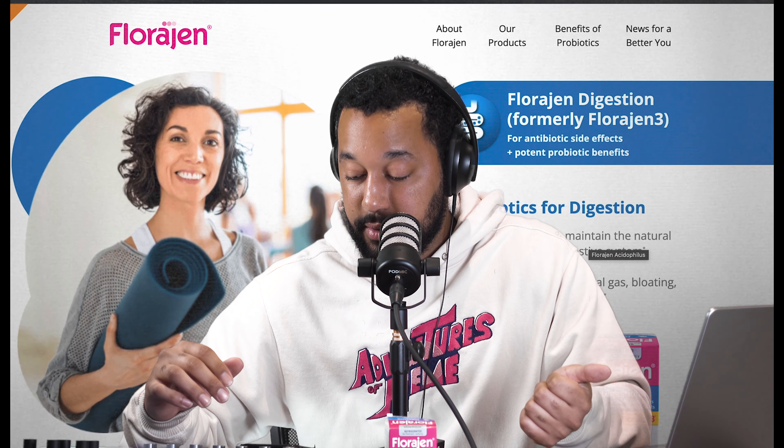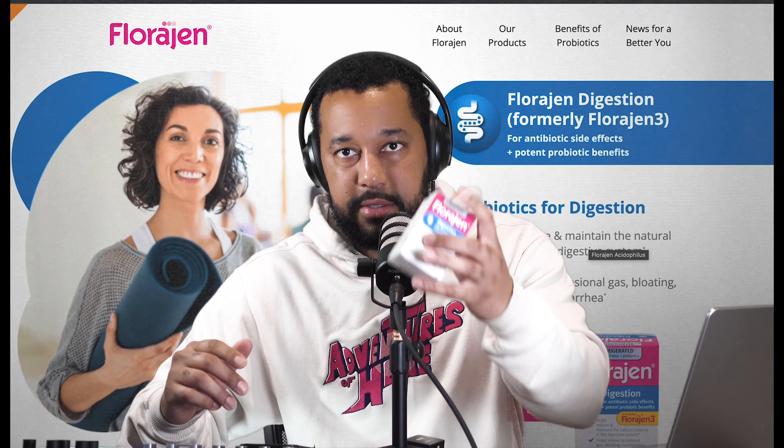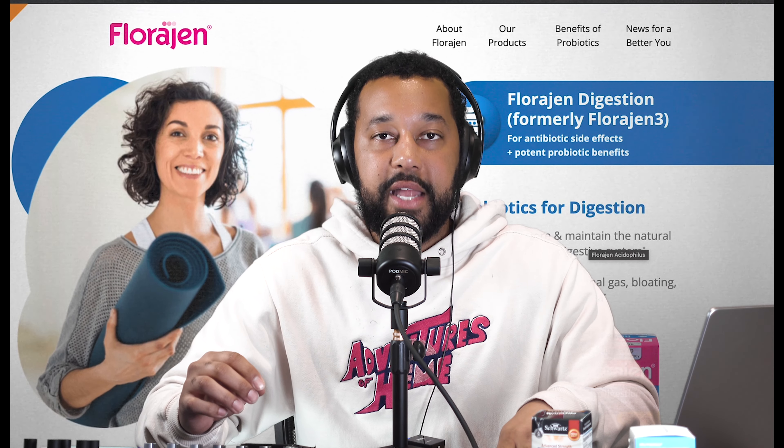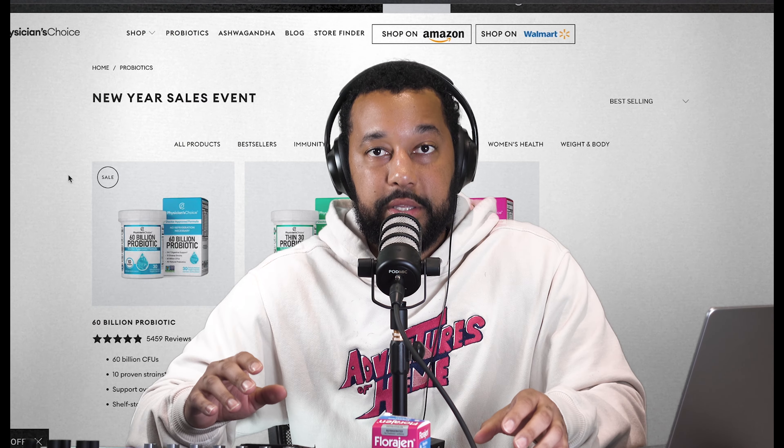It has three unique strains and comes with 15 billion live capsules — well above our 1 billion recommended CFU. A con might be that you need to refrigerate it, but as I explained, you can leave it out of the fridge for two weeks. If I had to give Florigen an emoji, I'd give it the smiling face with star eyes.